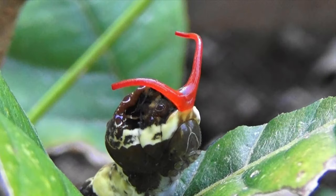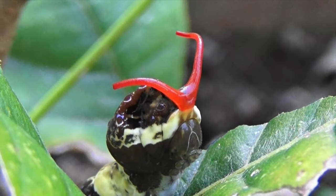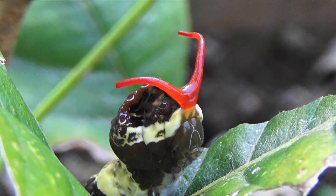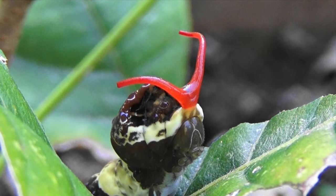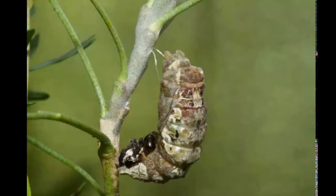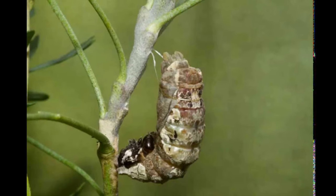When attacked by small predators, the caterpillar extrudes the gland and attempts to wipe it against the attacker. The osmeterium contains a highly noxious mixture of chemicals that smells repulsive. This secretion is toxic to small predators such as ants and spiders.